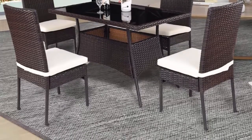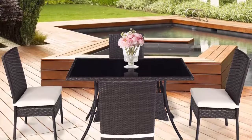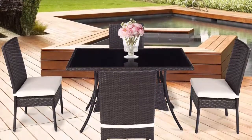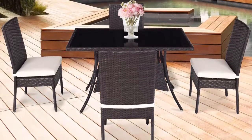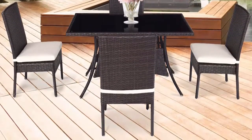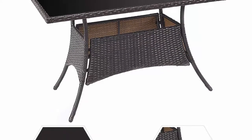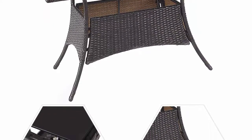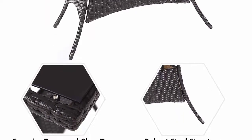The Tankula patio furniture set contains four chairs, one table with tempered glass top, and four cushions, which will be a great addition to your outdoor living space and will become the focal point of your garden or patio. Durable construction features a strong steel frame with all-weather P.E. rattan wicker, making it durable for outdoor use.